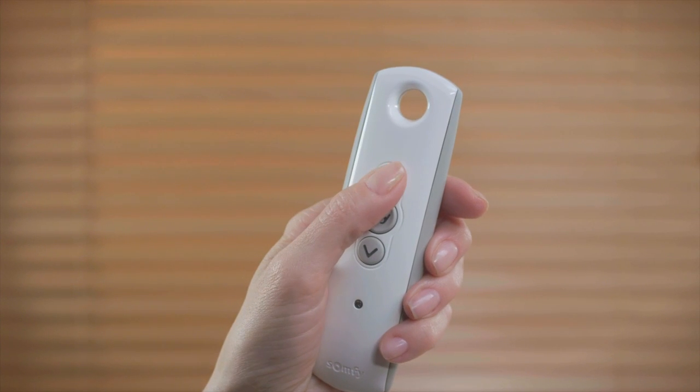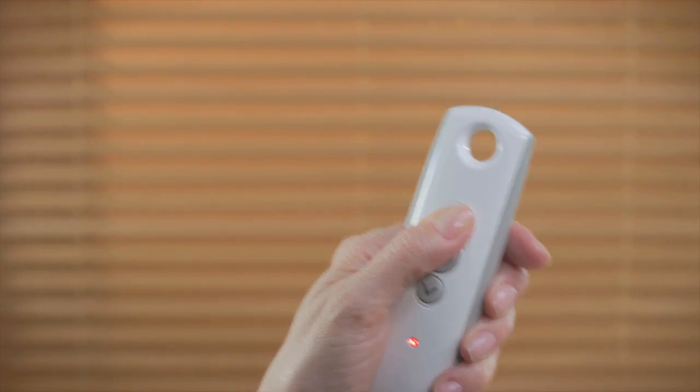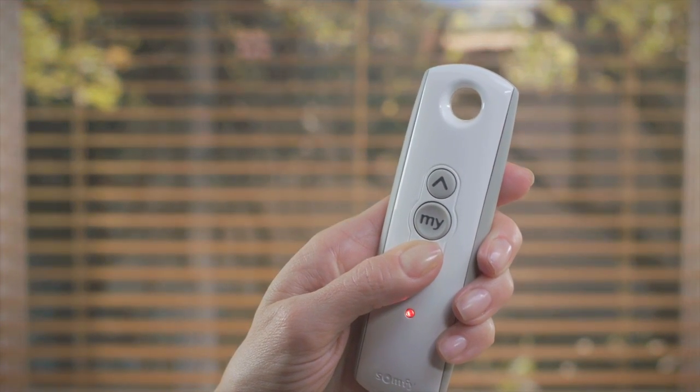The remote tilt motorized system tilts blinds with ease, especially on hard to reach windows. Simply push a button to tilt your slats open or closed. Operate blinds individually or all at once. The battery operated wireless system operates within a 65 foot radius with no line of sight required.